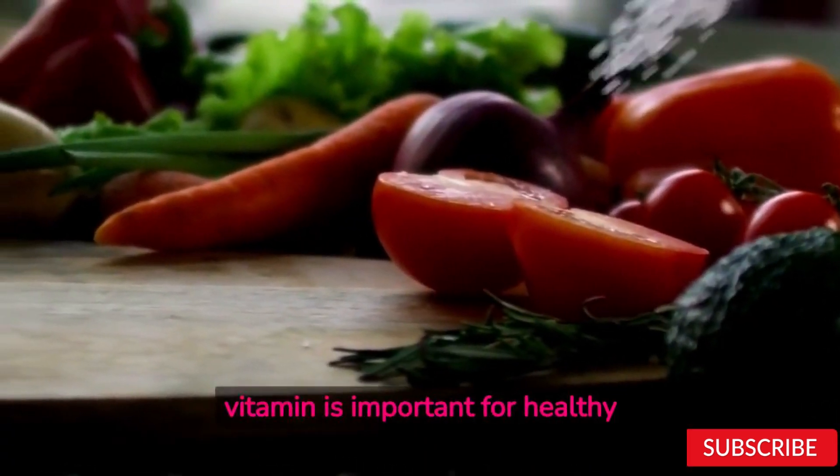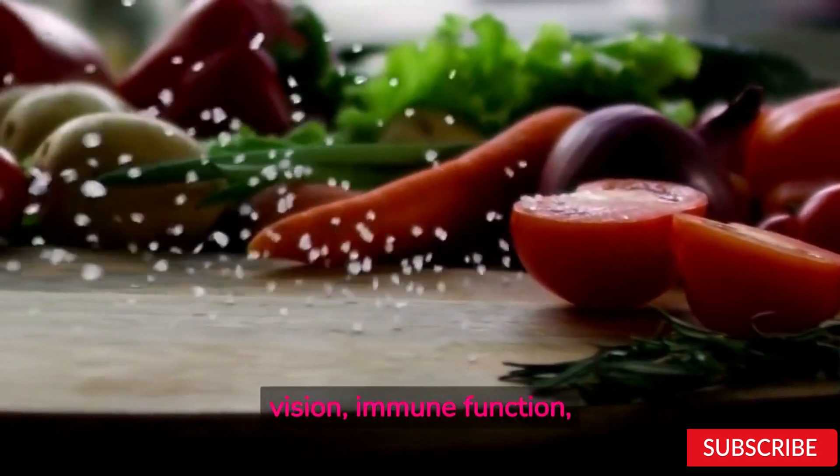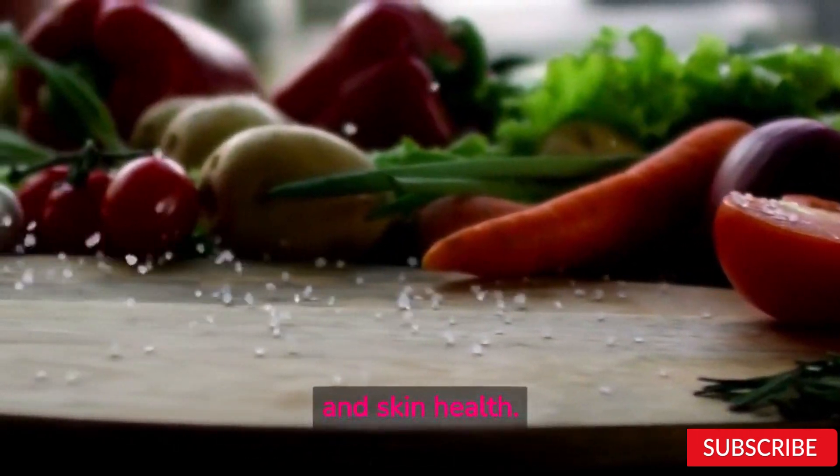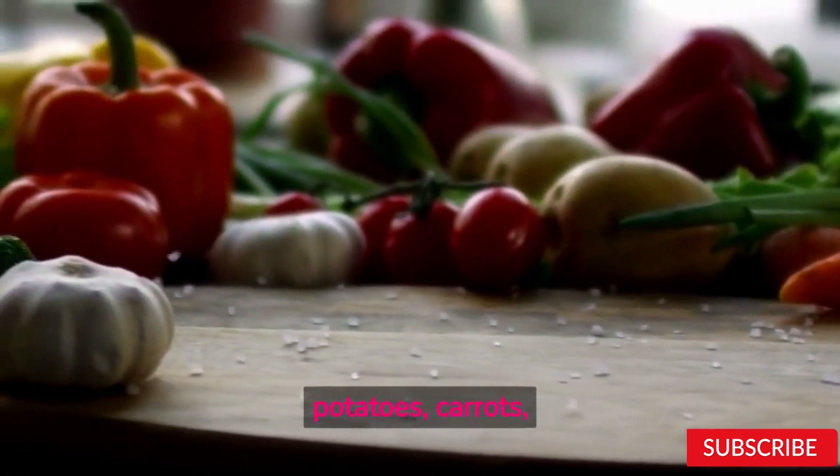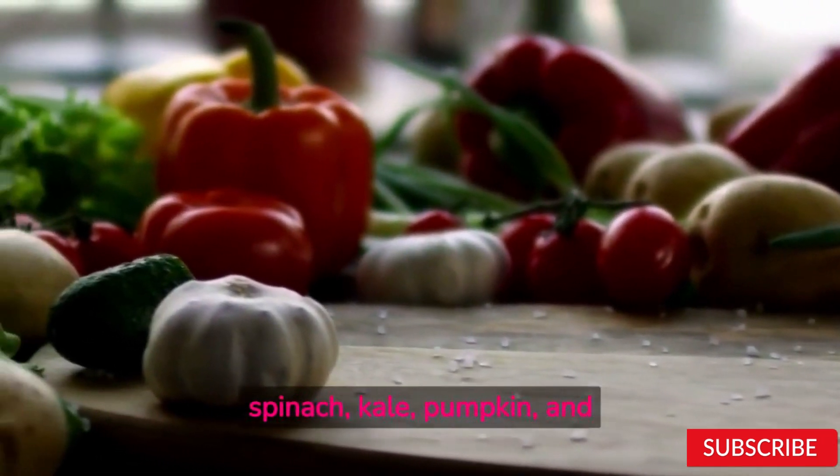Vitamin A. This vitamin is important for healthy vision, immune function, and skin health. Foods high in vitamin A include sweet potatoes, carrots, spinach, kale, pumpkin, and cantaloupe.